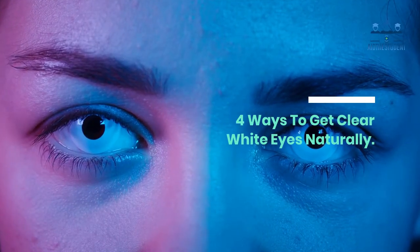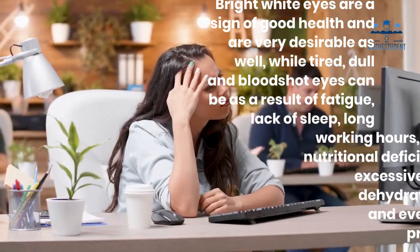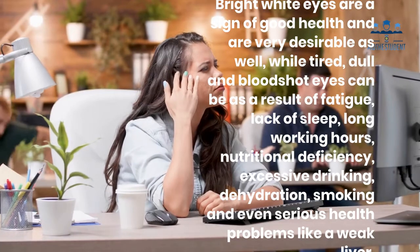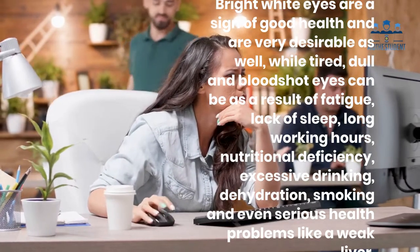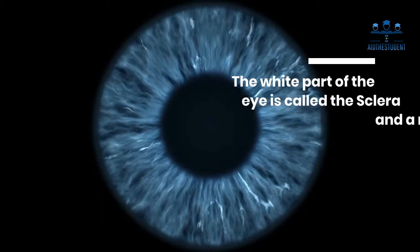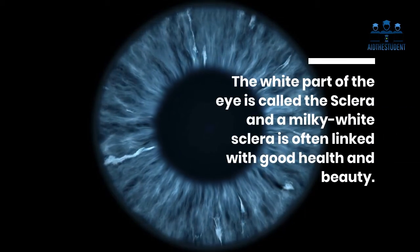Four ways to get clear white eyes naturally. Bright white eyes are a sign of good health and are very desirable. Tired, dull, and bloodshot eyes can result from fatigue, lack of sleep, long working hours, nutritional deficiency, excessive drinking, dehydration, smoking, and even serious health problems like a weak liver. The white part of the eye is called the sclera, and a milky white sclera is often linked with good health and beauty.